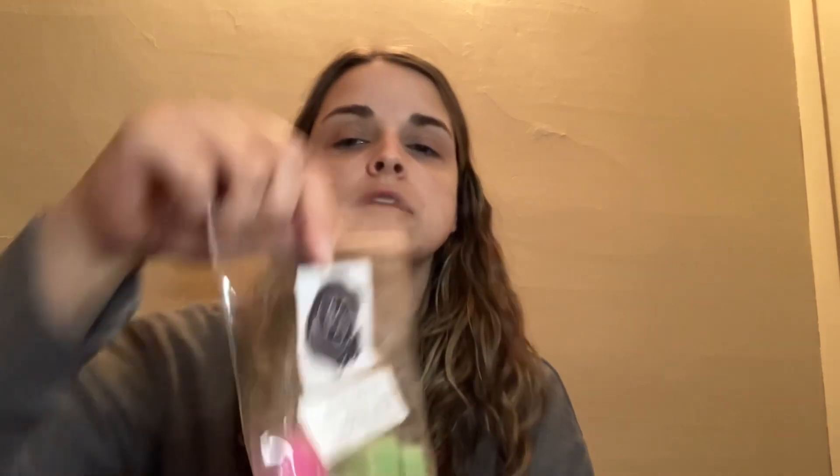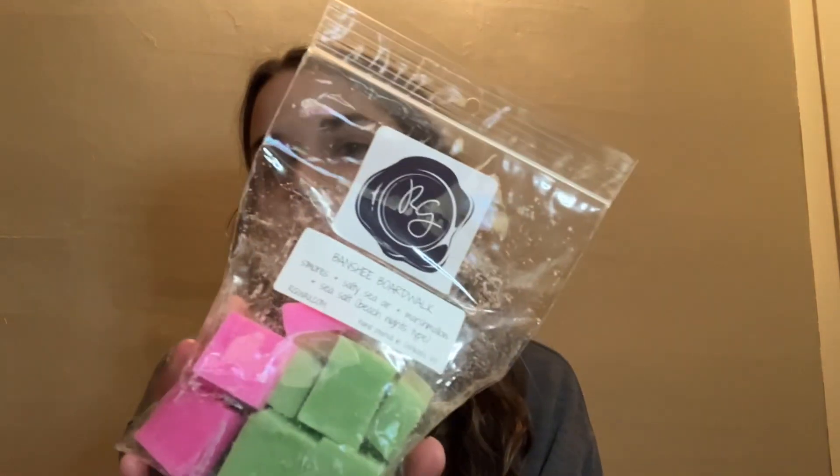Next we have Rose Girls — Banshee Boardwalk. This is S'mores, Salty Sea Air, and Marshmallow in Sea Salt, which is her Beach Nights type. So good. She does have a really good Beach Nights. You get everything — the s'mores, the Salty Sea Air, the marshmallow. I love a Beach Nights blend; I haven't met a Beach Nights that I haven't liked. Beach Nights is just my all-time favorite scent note, so I love to try every vendor's Beach Nights oil.